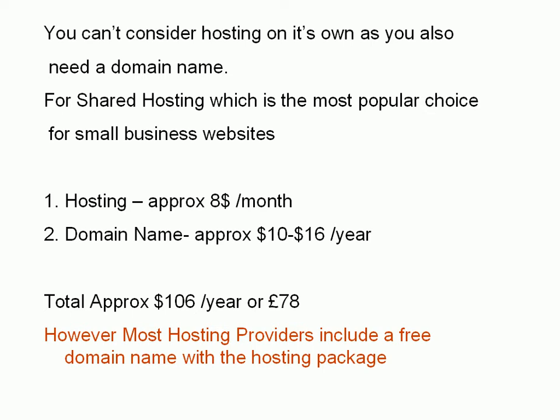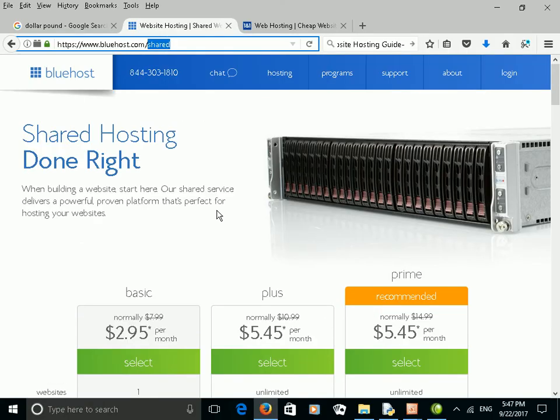You're talking a total cost of approximately $106 or £78 UK. Most providers will actually include a free domain name, so usually you can get rid of the domain name costs, reducing it by $10 to $16 a year. I'm going to show you now a few examples.